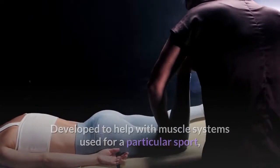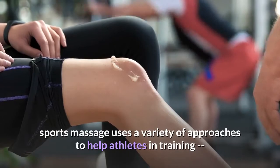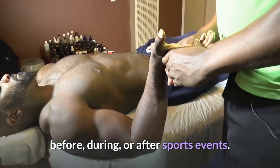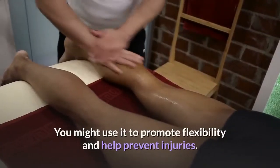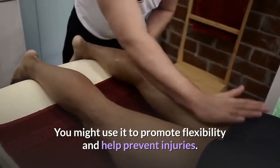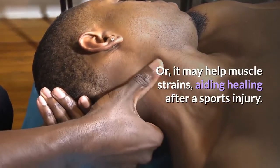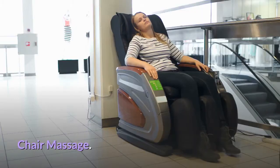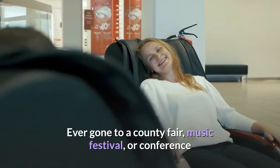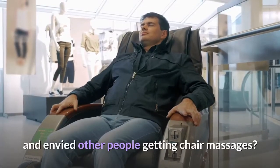Sports massage: developed to help with muscle systems used for a particular sport, sports massage uses a variety of approaches to help athletes in training before, during or after sports events. You might use it to promote flexibility and help prevent injuries, or it may help muscle strains, aiding healing after a sports injury.